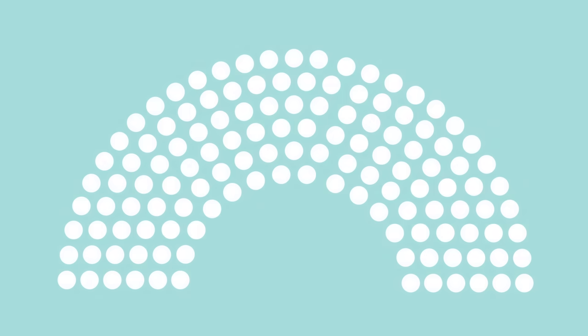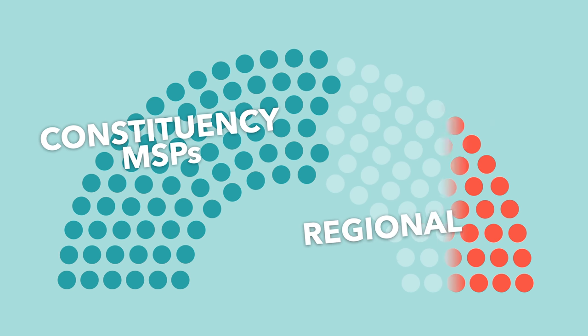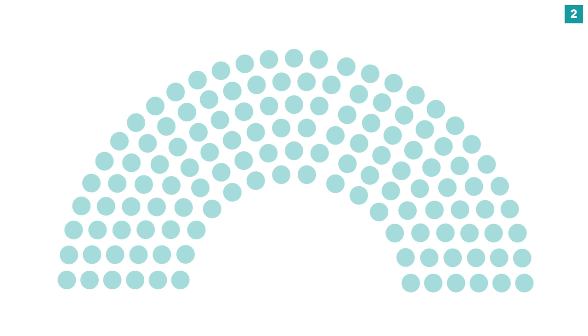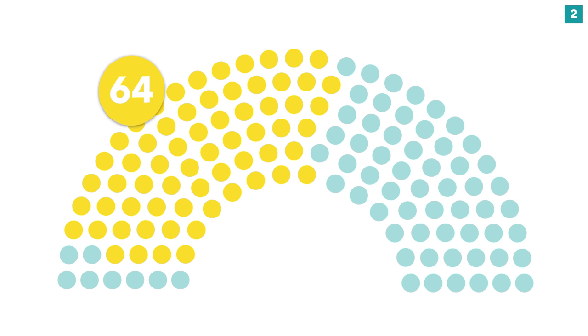There are 129 seats in the Scottish Parliament, which means that you need 65 for a majority. 73 of these are first past the post constituencies, and the remaining 56 are regional seats. The SNP won 62 constituency seats and two regional seats, with 40% of the regional vote, taking them to a total of 64 seats — just shy of a majority.